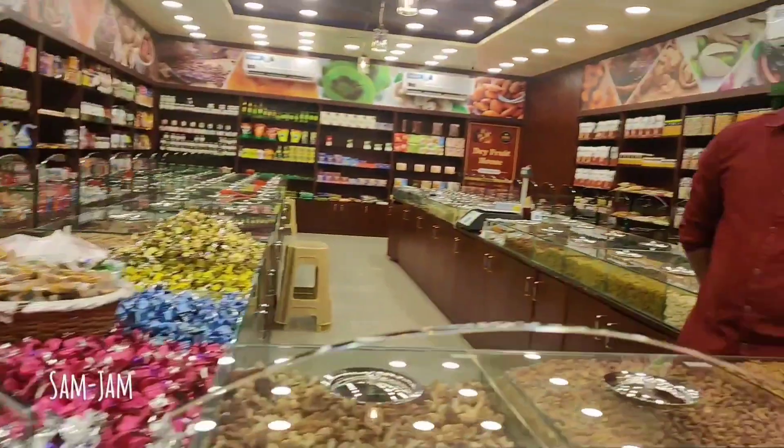You have to buy dry fruits in the house — total 57 branches in Bangalore. Whether for a wedding or a function, we have gift packs and delivery service available. We can book and get all the service we need.